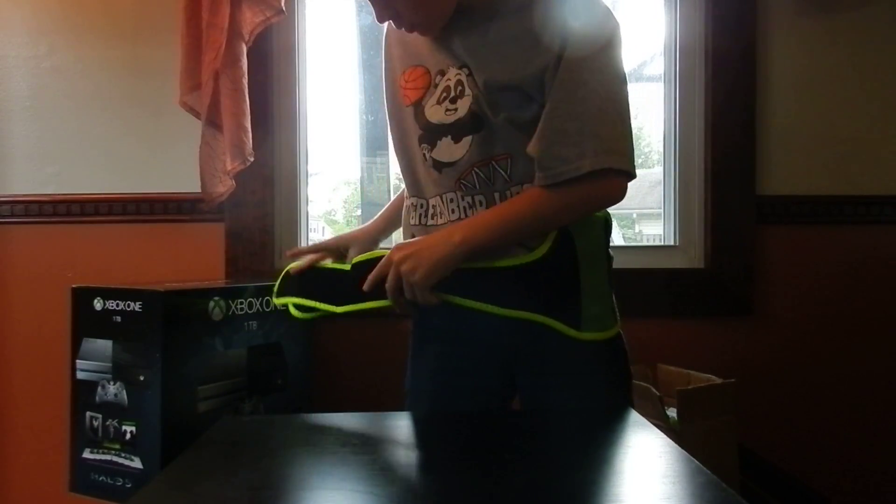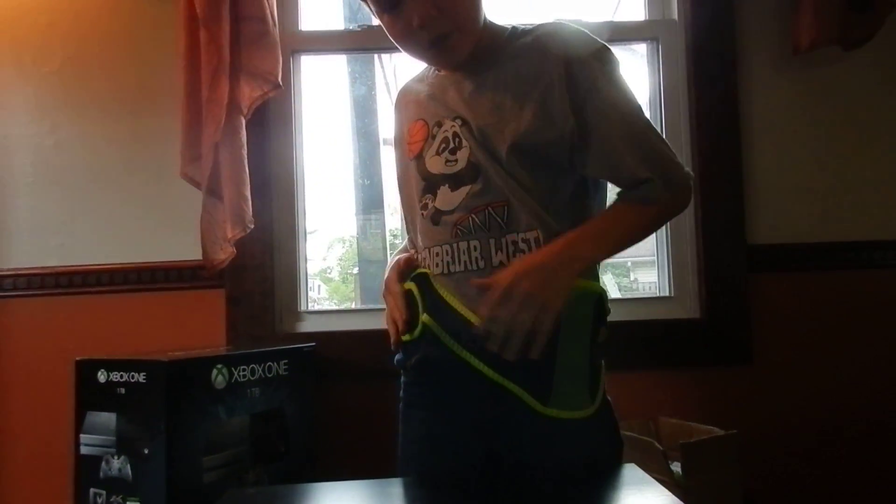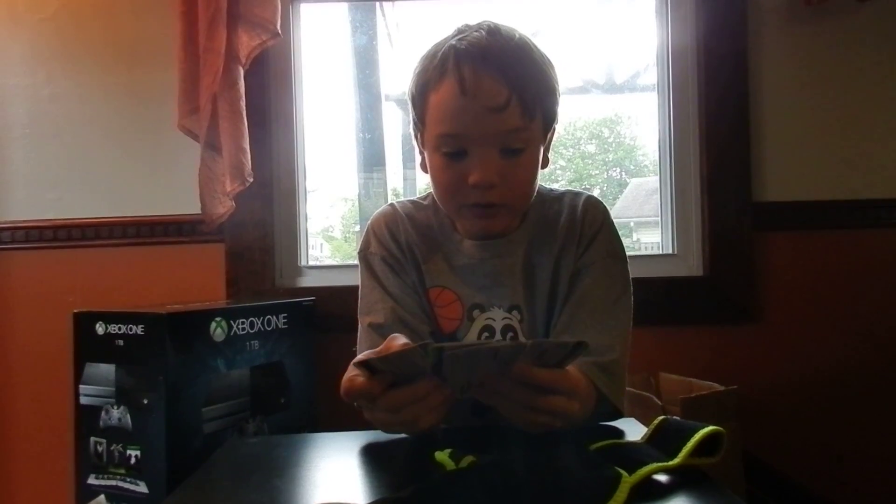First, we found this Wii Zumba Fitness thing. It's in perfect condition, so that's fine.